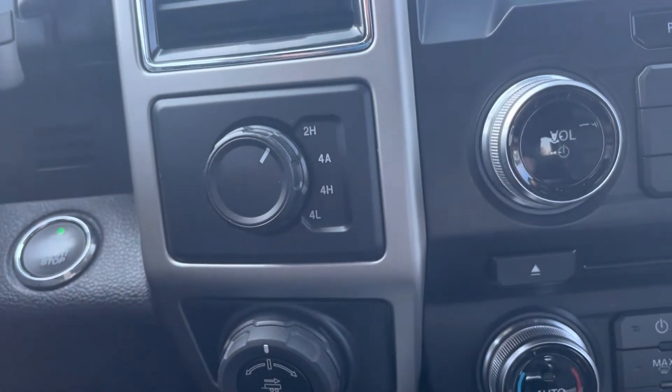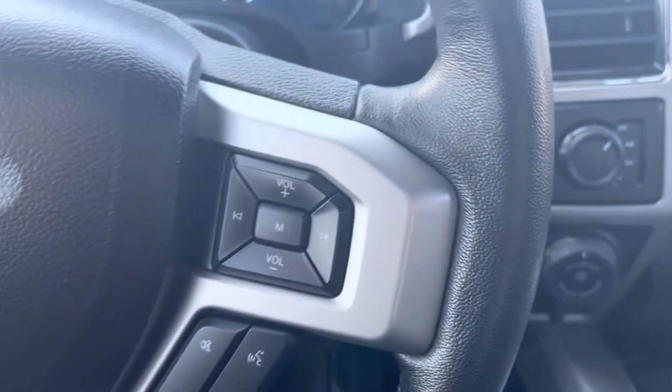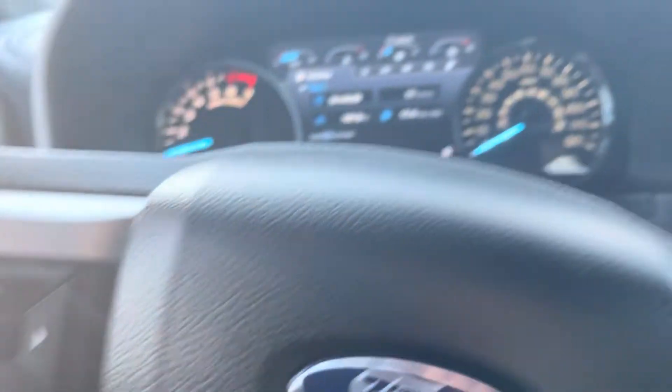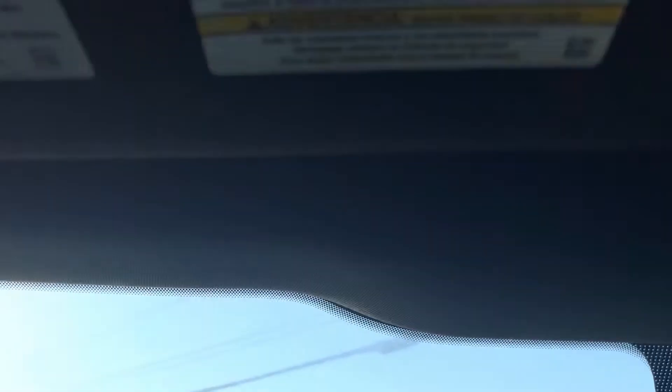Over here you have your four-low, four-high, and trailer sway control. Over here you have the radio buttons and Bluetooth buttons. Over here you have the cruise control and your Ford information display. It does come with a three-way memory seat, so you can program up to three different seat positions in here, and it does have three garage door openers as well.